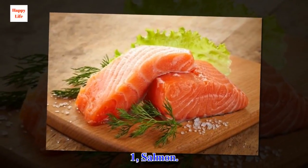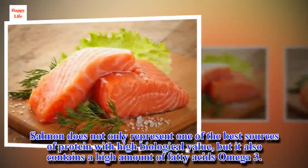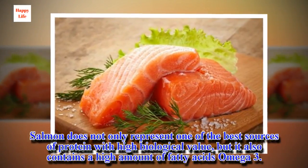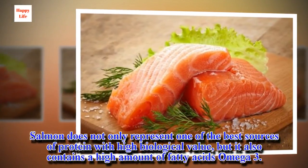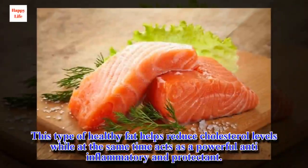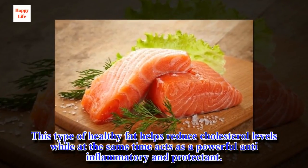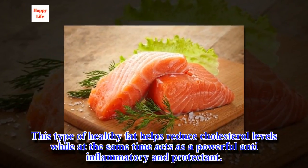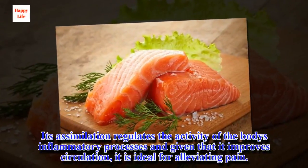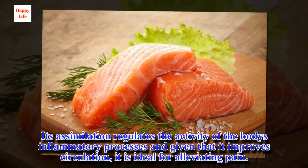1. Salmon. Salmon does not only represent one of the best sources of protein with high biological value, but it also contains a high amount of fatty acids omega-3. This type of healthy fat helps reduce cholesterol levels while at the same time acts as a powerful anti-inflammatory and protectant. Its assimilation regulates the activity of the body's inflammatory processes and, given that it improves circulation, it is ideal for alleviating pain.